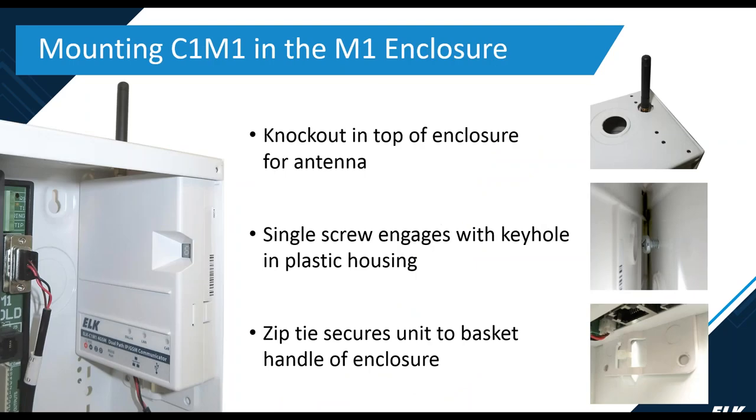The C1M1 mounts neatly into the ELK SWB-14 or SWB-28 enclosure. There's a knockout in the top of the enclosure for the antenna, a single screw that allows the unit to be hung on the side of the enclosure, and a zip tie at the bottom to hold it secure.